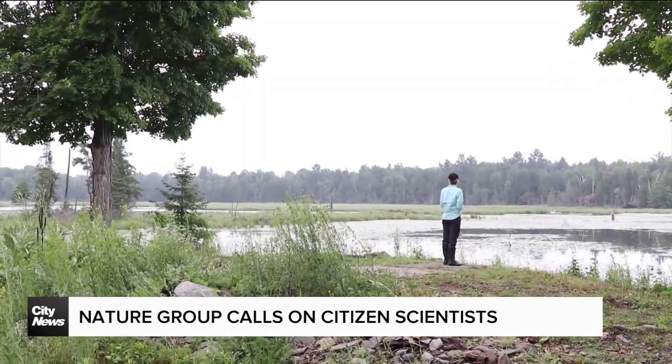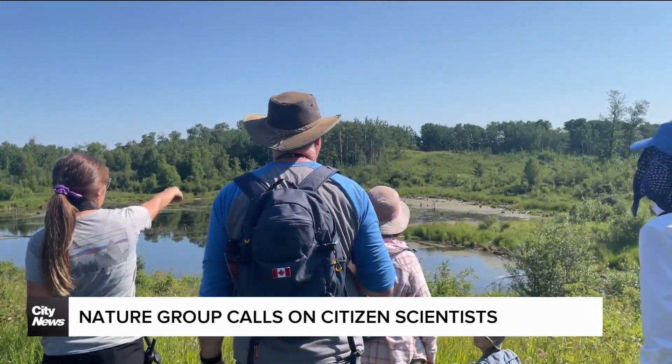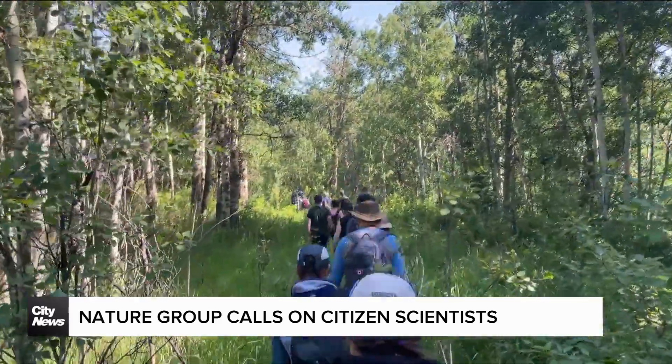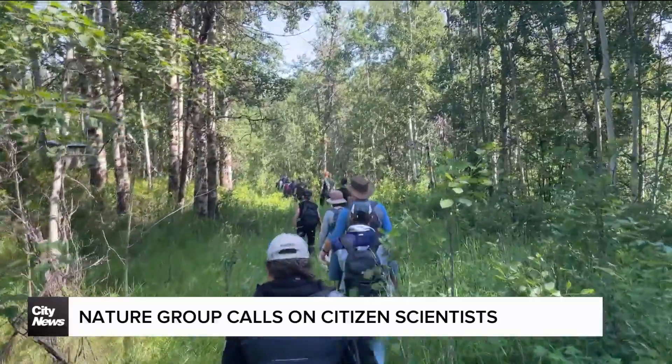Mothers, fathers, kids, daycares, summer camps — you name it. The hope is that by getting regular people involved, they'll grow new grassroots conservationists all across the country.